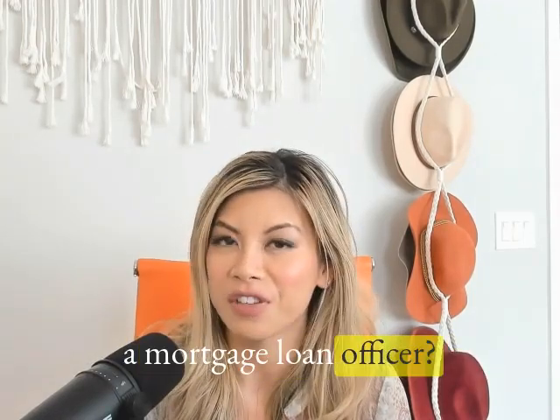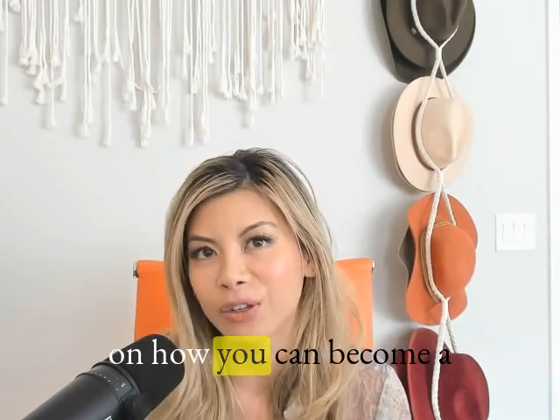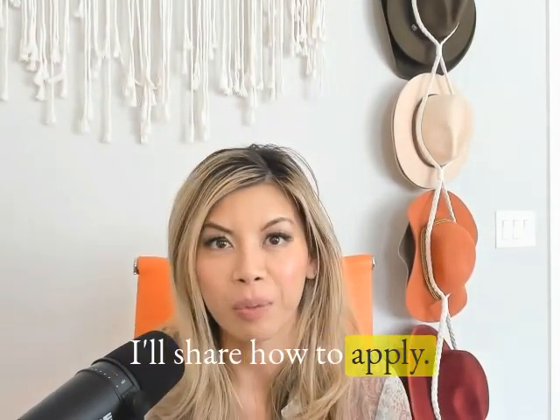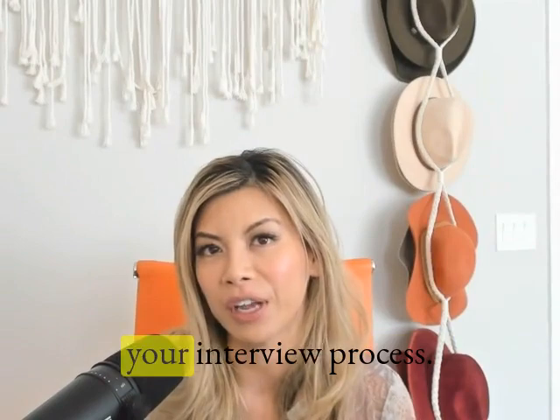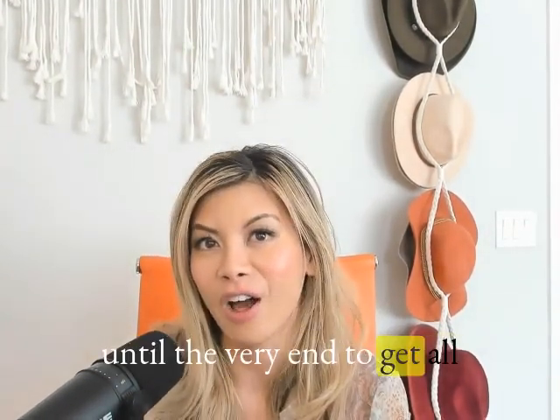Are you interested in becoming a mortgage loan officer? In this video, I'm going to share with you five easy steps on how you can become a mortgage loan originator. I'll share how to apply, pass your test, and some of the questions that you would want to ask during your interview process. Be sure to watch the video until the very end to get all the nuggets.